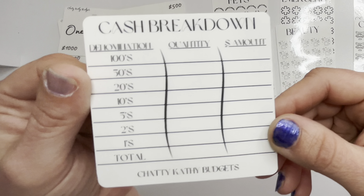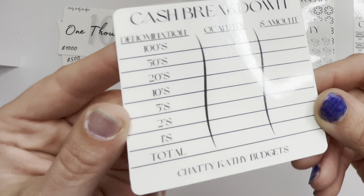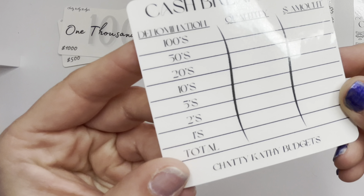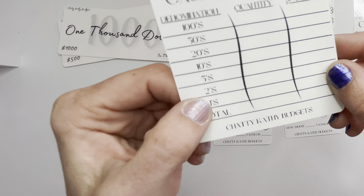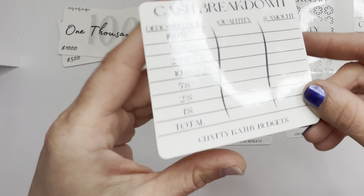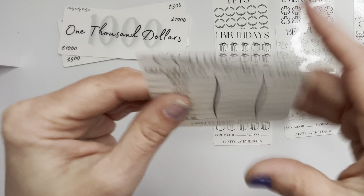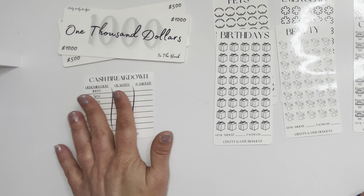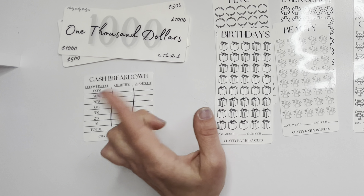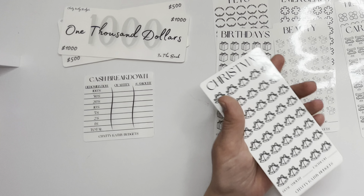Last but not least, I also made a cash breakdown teller slip that you can fill out. It's laminated so you can clean it off every week or every other week, and it's got a list of all the different denominations — I even included twos because I know a lot of you like to use two-dollar bills. Those are harder for me to get around here, but I still wanted them in there for you guys. That's it for the new Etsy shop items, but I'm working on a ton more, so stay tuned.